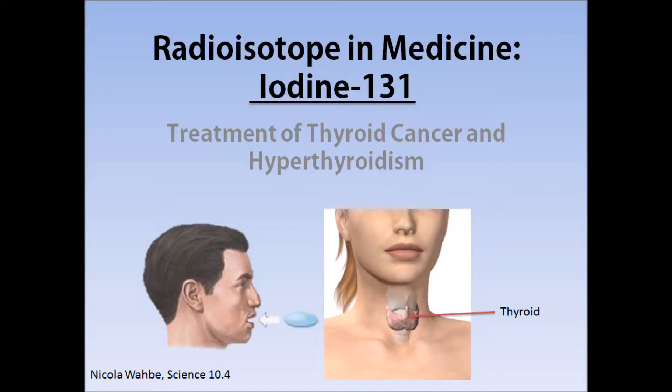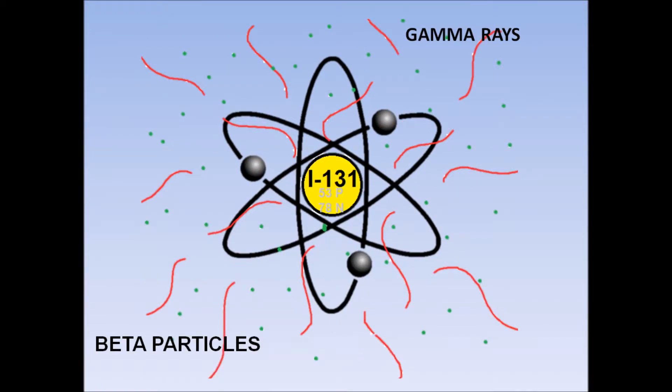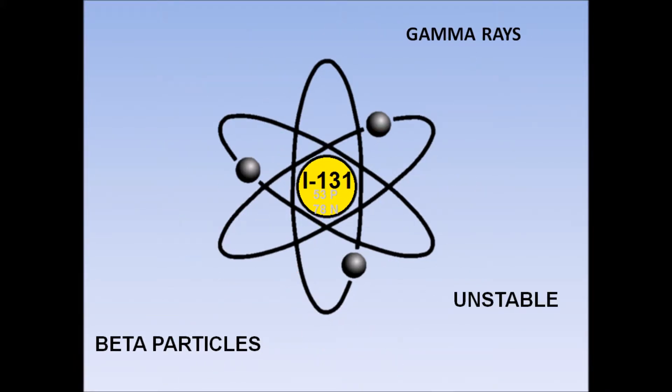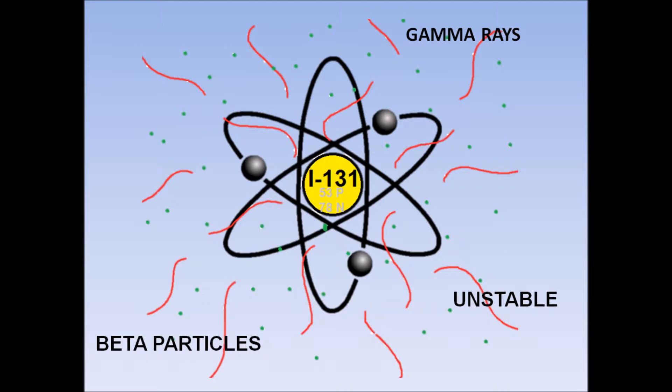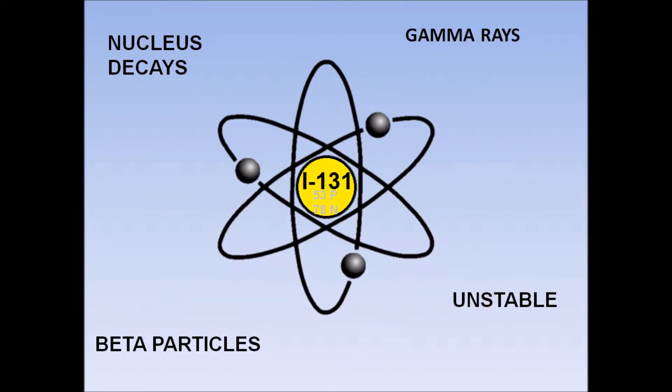Iodine-131 is a radioactive isotope of the element iodine, which has 53 protons and 78 neutrons. It produces both beta particles and gamma radiation. Radiation is emitted from the atom because it contains an unstable number of neutrons and protons. Because the atom is unstable, its nucleus decays and emits radioactive particles and rays.